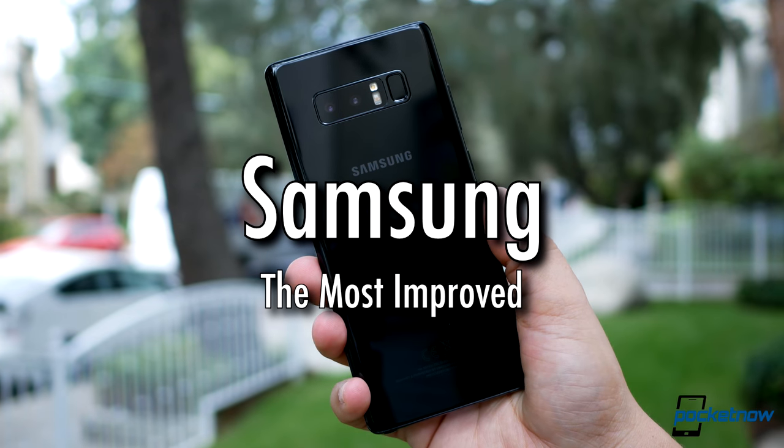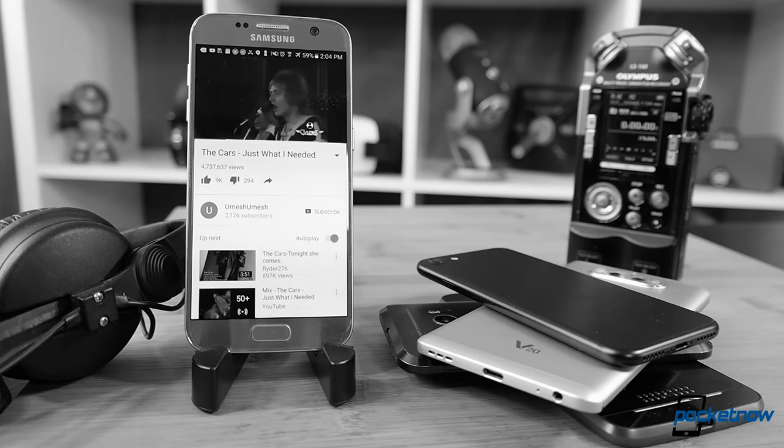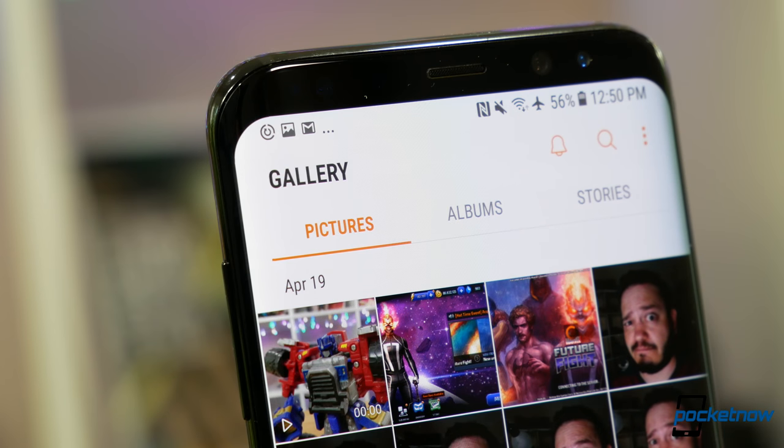Samsung is the number one phone manufacturer in the world, which is why last year's phones were disappointing to many listeners — the Galaxy S7 limping in with a muffled speaker and mediocre headphone performance. The Galaxy S8 was a welcome about-face.